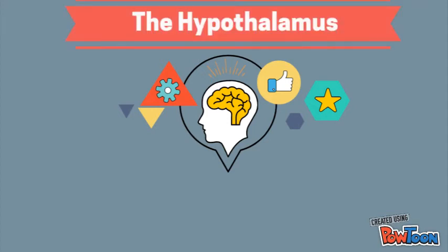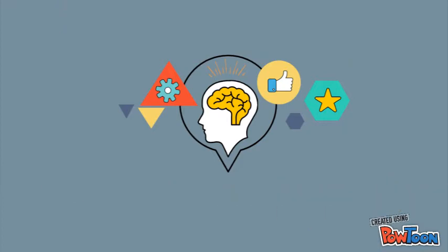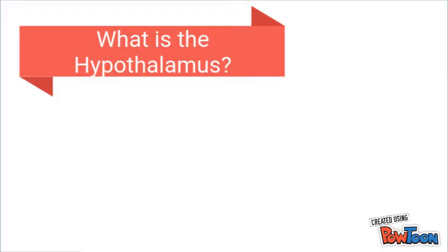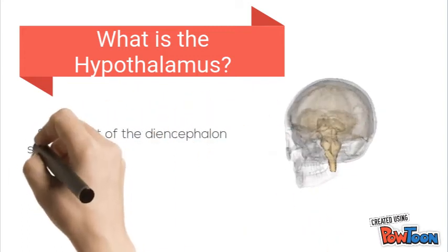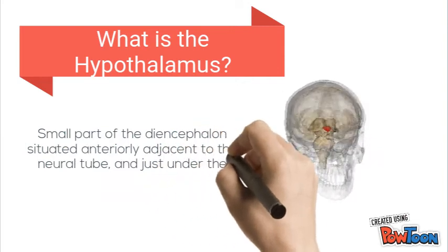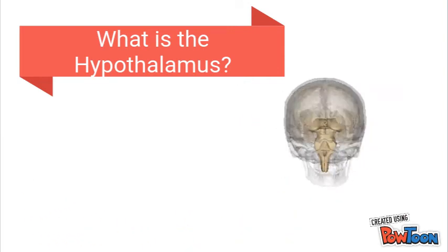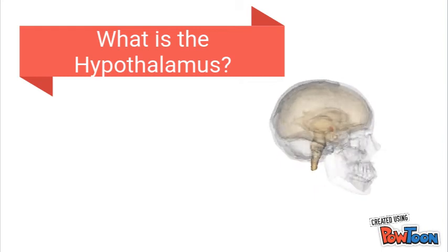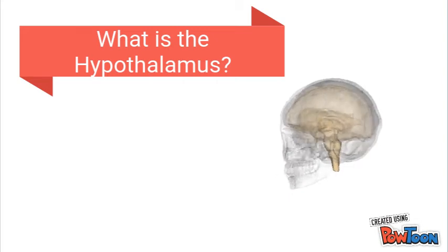This audio-visual presentation will examine the role of the hypothalamus relative to motivated behaviour. Firstly, what is the hypothalamus? The hypothalamus is a small part of the diencephalon situated anteriorly adjacent to the neurotube and just under the thalamus, as you can see here highlighted in red. Whilst structurally this structure is only 4 grams of the mean adult brain weight, the hypothalamus plays an imperative role relative to motivation.